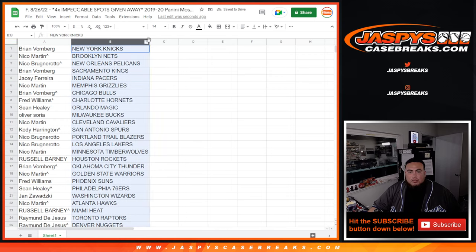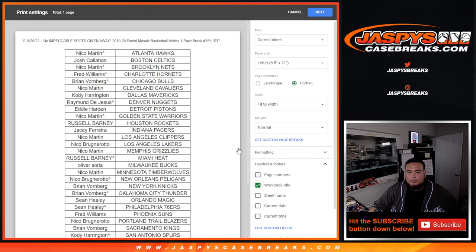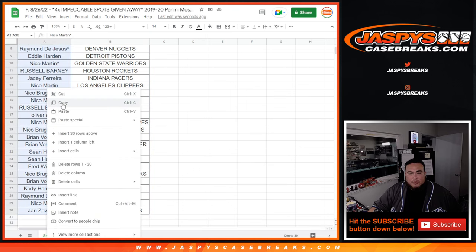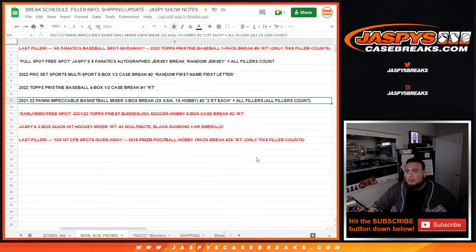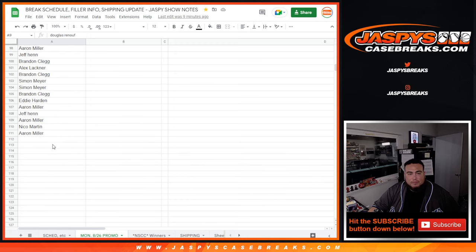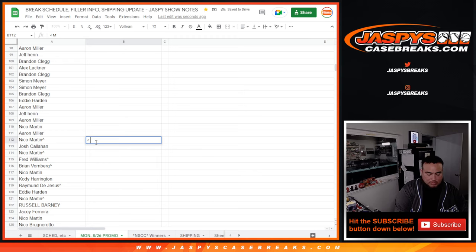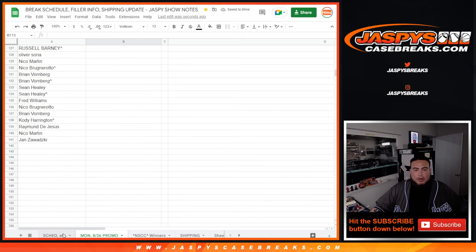Alright guys, stick to what you got — quick little pack filler, so no trades. And remember, this is also a promo break, so it was all spots sold straight up in the break of the impeccable mixer plus any filler spots. Let me zoom this out — not sold out yet, but that's one of the fillers we've done. We'll call this 19-20 Mosaic one-pack archie number 355.